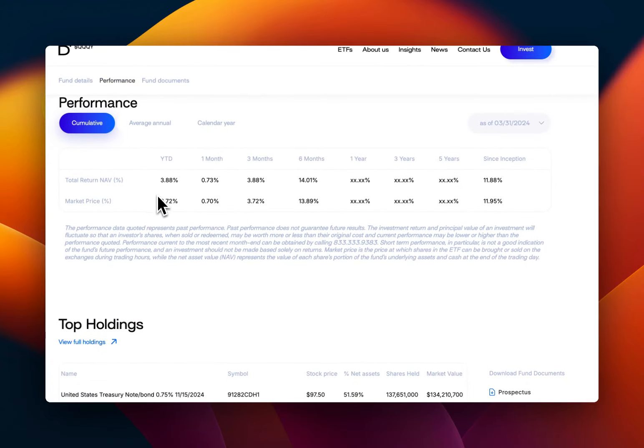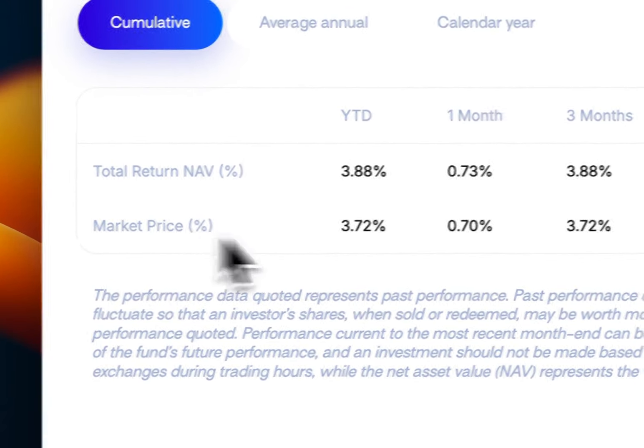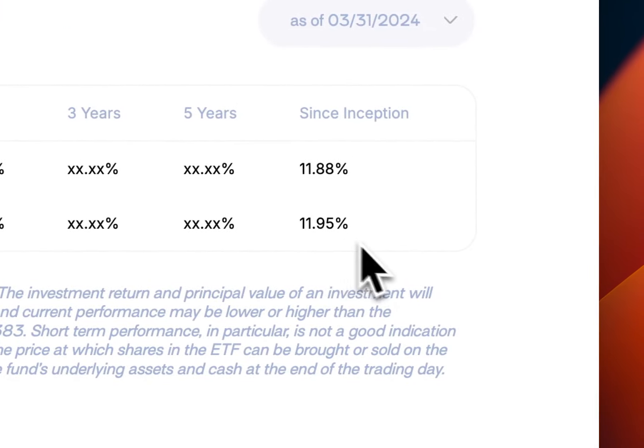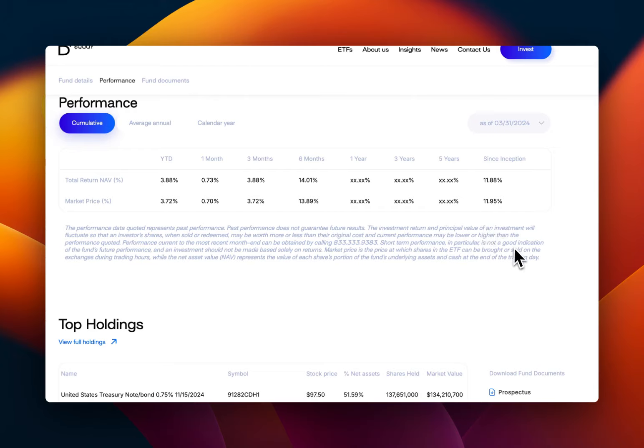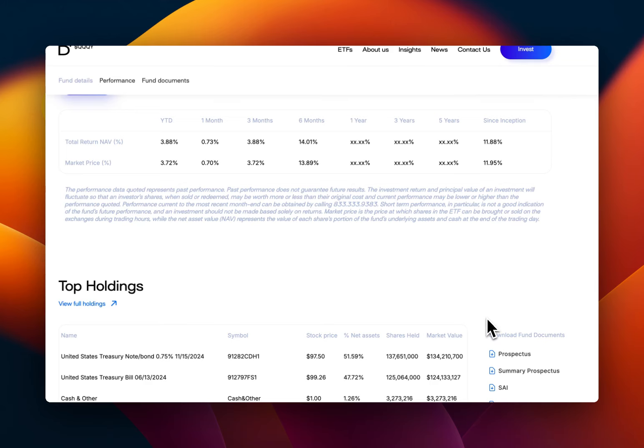Don't jump to conclusions when you see the Yahoo chart going down. Looking at performance since inception, it has returned about 12%, and the market price has returned about 11.95% — round up to 12%. That's not bad because if you invest in the S&P 500 via Vanguard's VOO, for example, you'd get about 12–13%. So it's pretty much up with the market — and this includes all dividends reinvested.